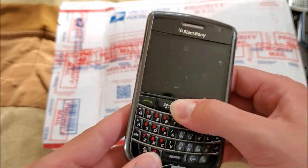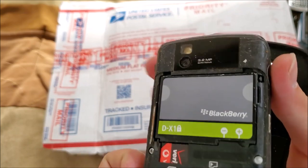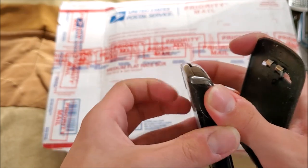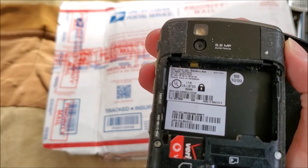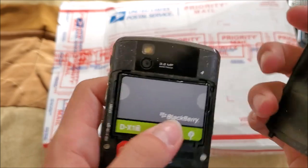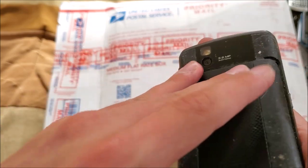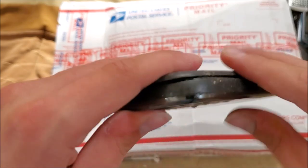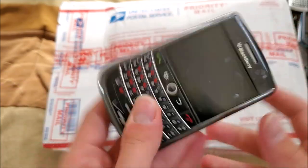Here's a BlackBerry on Verizon — this looks like the BlackBerry Tour, model 9630. I actually had one of these back in the day, but it was broken — it had some sort of corrupted software and would not fully turn on.